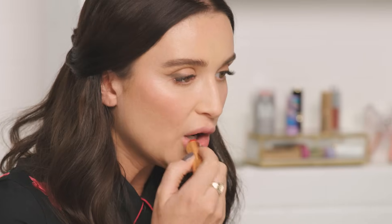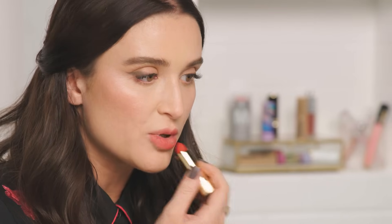For look number one, we're going for a wash of color, kind of like a stain. You've heard about lip stains — you can totally do that with a lipstick. I'm just going to take the bullet and press it on the lip lightly with a tapping motion. There's no science to this, you can't really do it wrong — just stay within the line of your lip. The tapping motion is key because you don't want to get too much pigment and waste product.